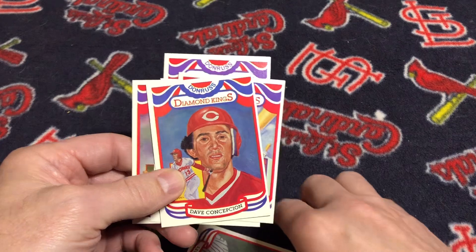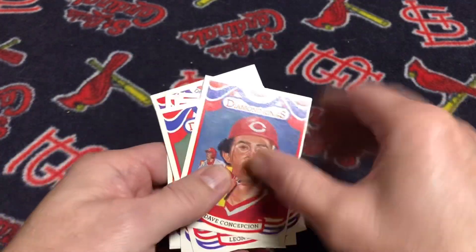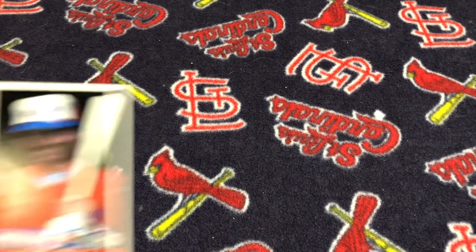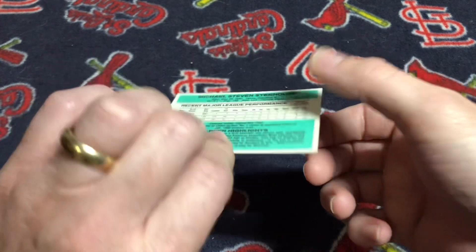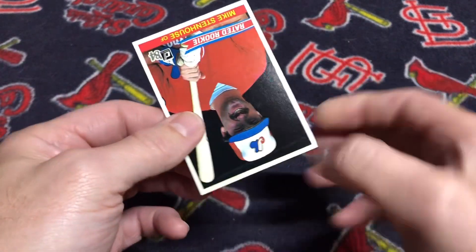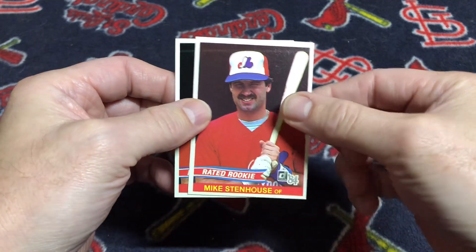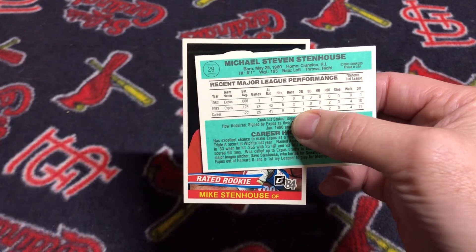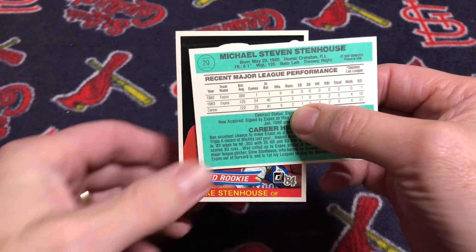There was another variation that occurred in packs as well. There were two rated rookies that did not have a number on the back of their card — Mike Stenhouse and Ron Darling. Flipping over the back of the card, in the upper left-hand corner, the card number is missing. In the factory sets, that was corrected. The Mike Stenhouse correction has the number 29, and Ron Darling's card is missing the number 30, which the factory sets corrected.